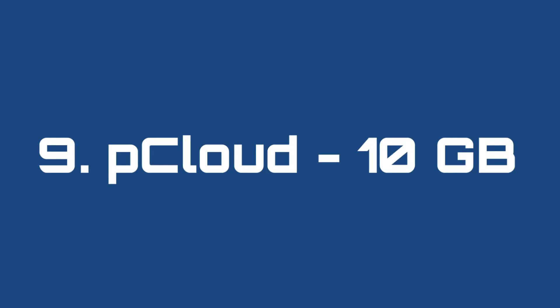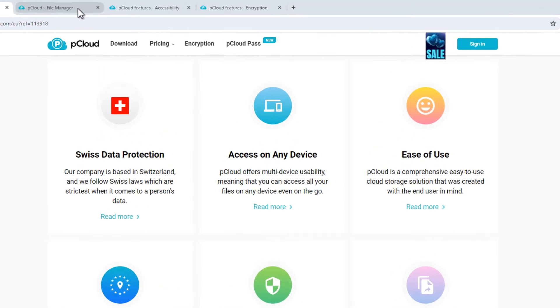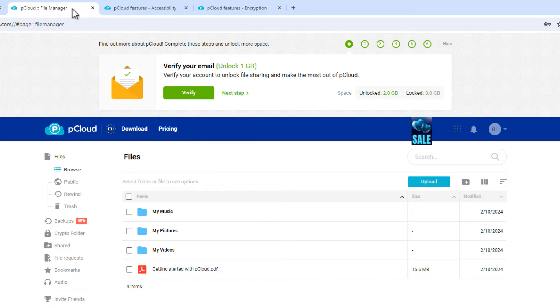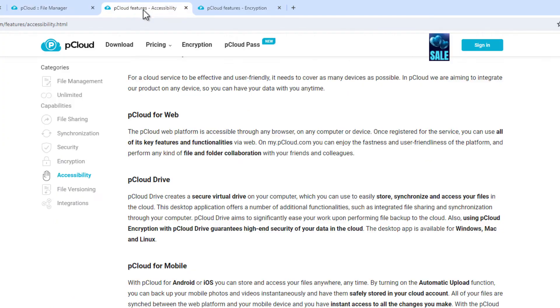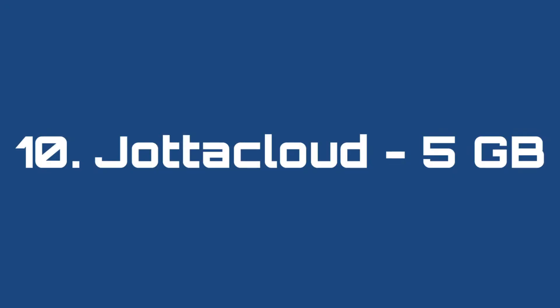Number 9: pCloud, 10 gigabytes. At pCloud you can get up to 10 gigabytes of free space. However, when you first sign up you only start off with 2 gigabytes, but you can quickly unlock more by doing some tasks, which is basically trying out the app. pCloud can automatically sync a folder on your PC with their desktop app and can backup photos and videos on your smartphone with their mobile app. Privacy at pCloud is good with zero-knowledge end-to-end encryption. You can find a link to try out pCloud below this video.